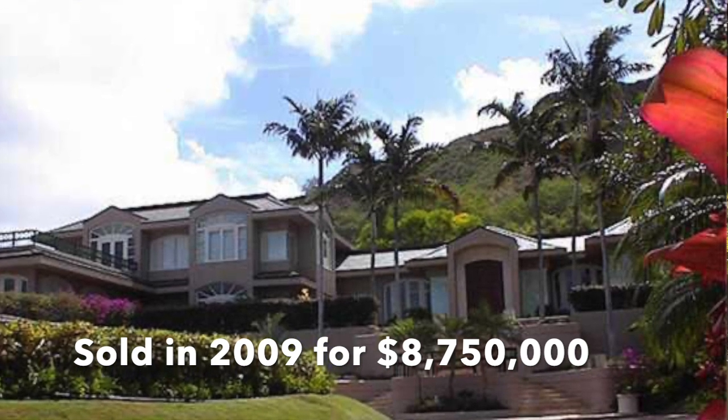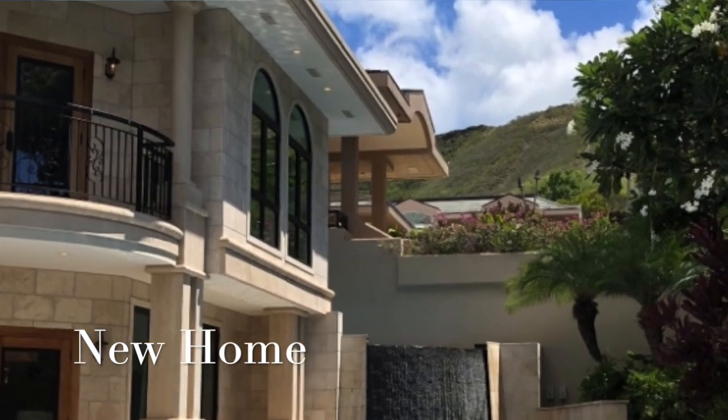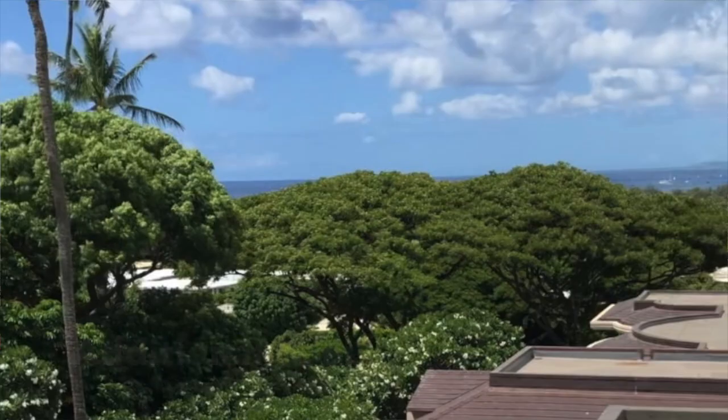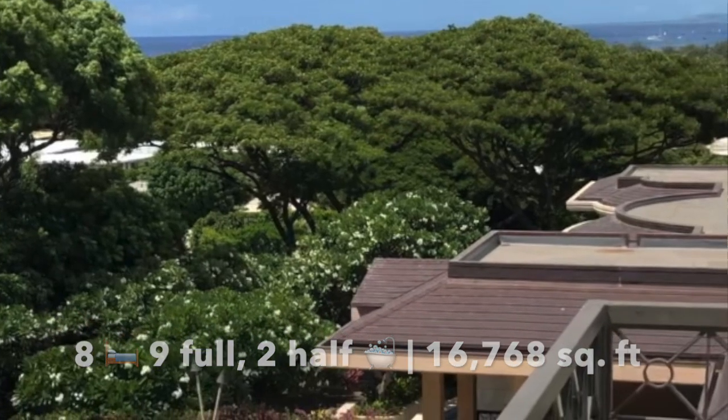The current owner got a great buy just after the financial crisis. However, they went on to demolish the tennis court and add an additional home in its place, which brought the current living area up to 16,768 square feet.